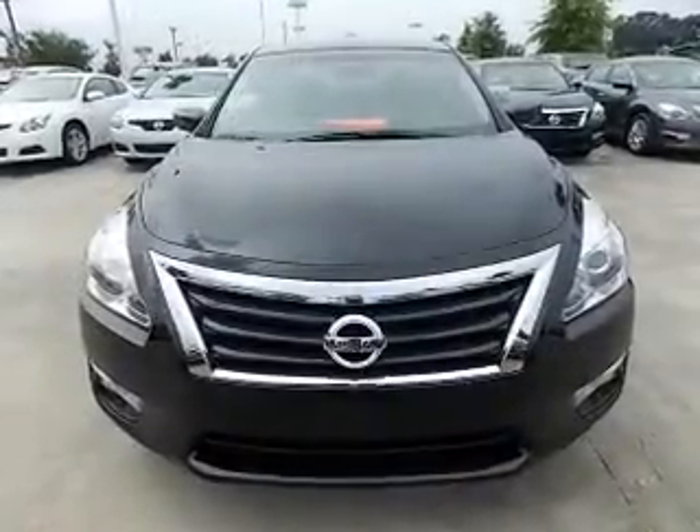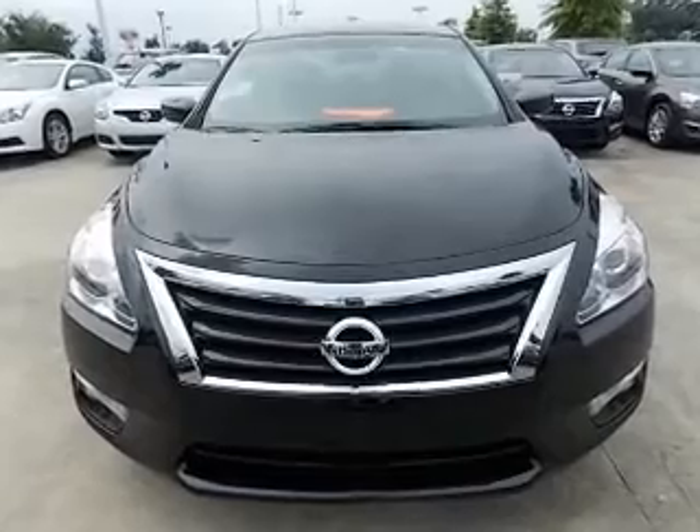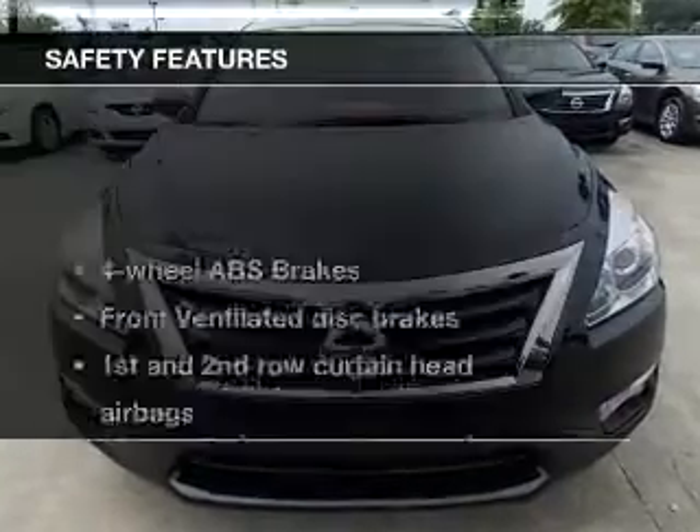An AM-FM stereo with a CD player, satellite radio, power mirrors. If safety is a high priority,